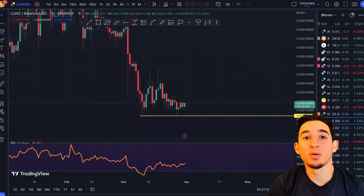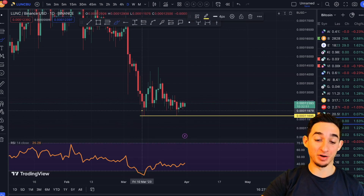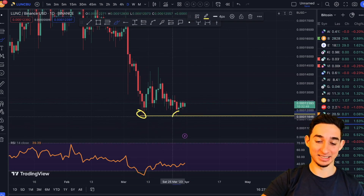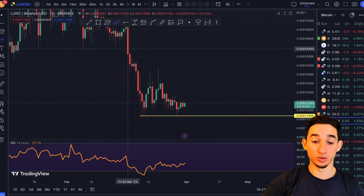What is up guys, welcome to Crypto News. In this video we're going to be diving into this double bottom pattern on Terra Luna Classic. As you can see right here on the daily timeframe, Terra Luna Classic is currently in a double bottom.